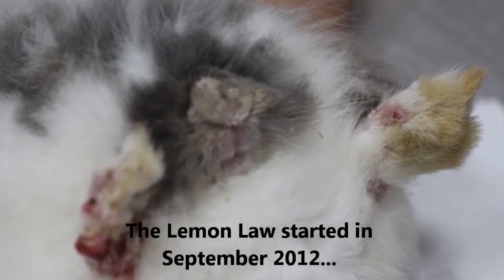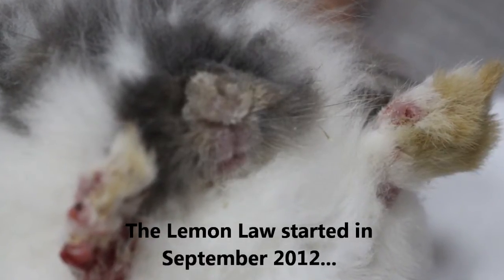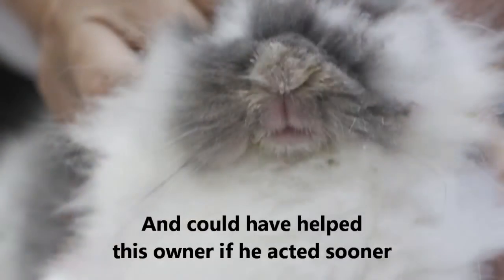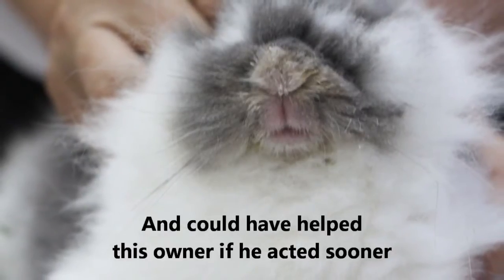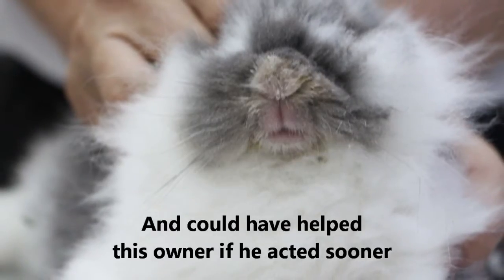The Lemon Law, which was introduced in September 2012, enables owners like him to seek compensation. However, if he had understood this law better, he would not have waited 3 weeks to seek treatment.